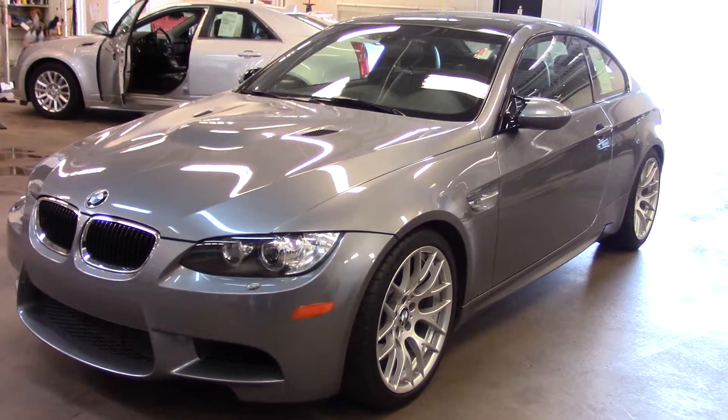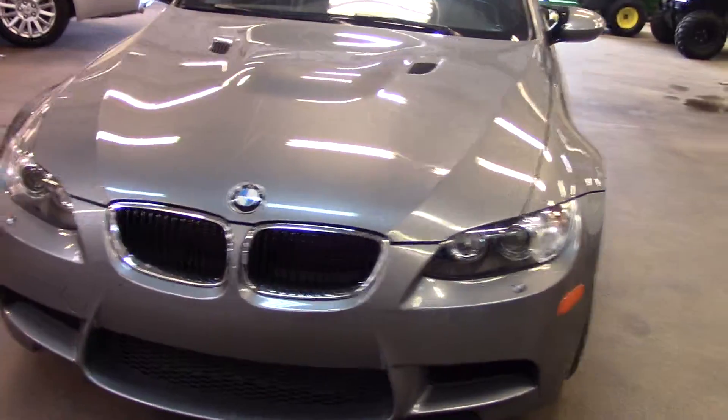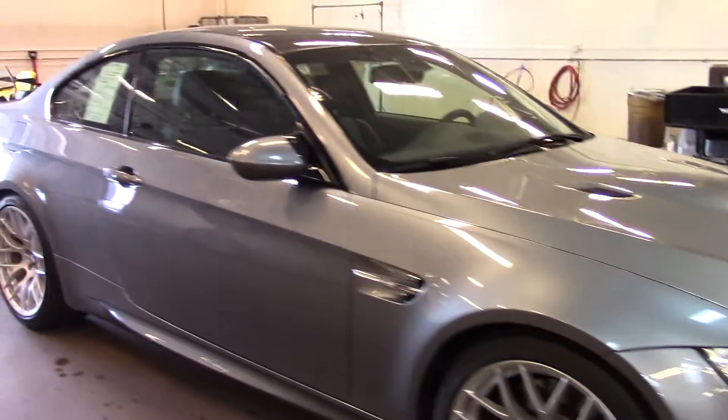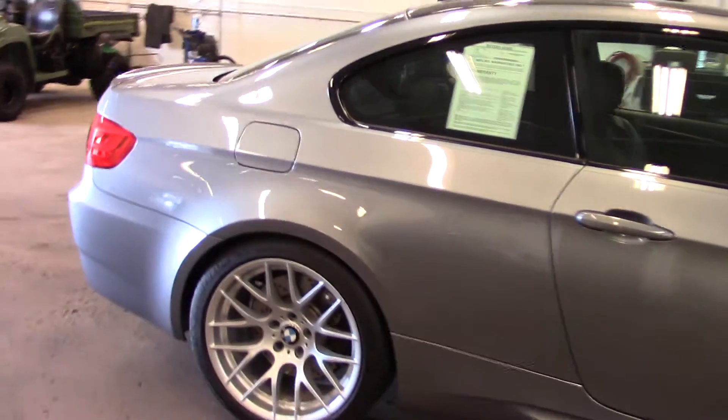This is our 2013 BMW M3 Coupe. It's listed for $49,995. It has an automatic transmission. It is space gray metallic with a black interior color. It's a 4-liter V8 engine with 20,818 miles.